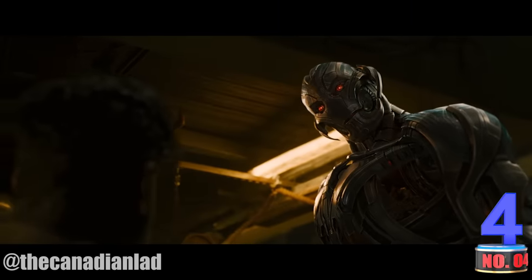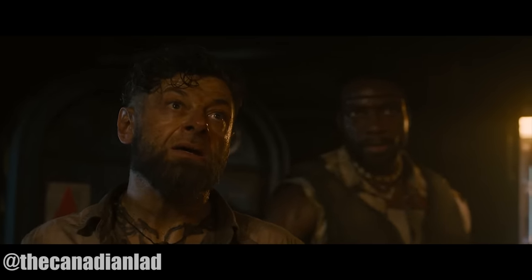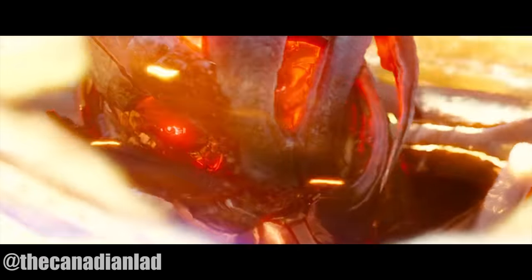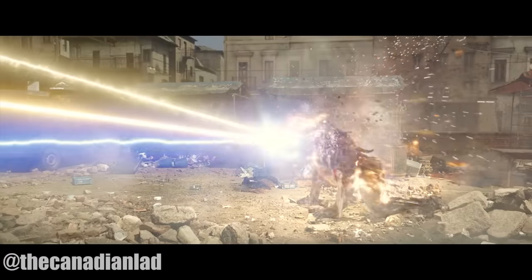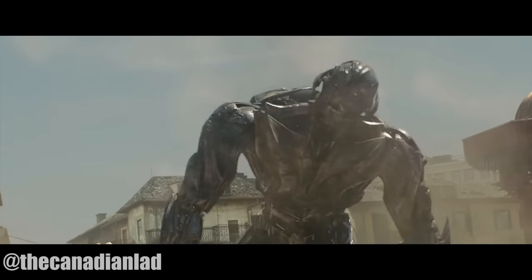Number 4: In Age of Ultron, Ultron Prime's body gets coated in Vibranium after he steals some from Klaw. Yet in the climactic battle, we see his Vibranium body starting to melt from the combined energy of Thor's Lightning, Iron Man's Unibeam, and Vision's Mind Stone. So Vibranium is not indestructible by any means — it's the strongest metal on Earth, making it incredibly difficult to damage, but it can be melted or broken.